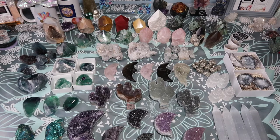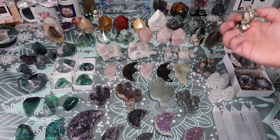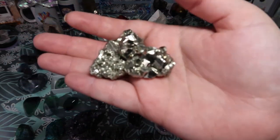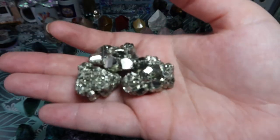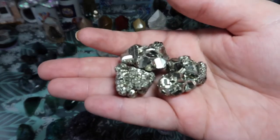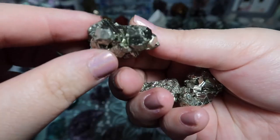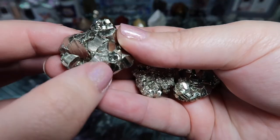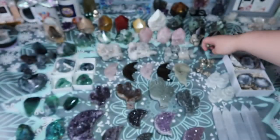I also got some more pyrite in. Pyrite is known as fool's gold, but do not be fooled — it's actually a really amazing stone. It's known for wealth and abundance, so I'd highly recommend it. A lot of people go to citrine for abundance, but pyrite is also really great. These have a beautiful natural box-like geometric design to them, which is absolutely stunning, and they are super affordable because they are smaller clusters.